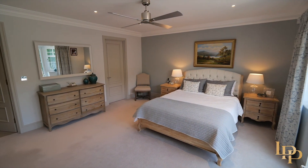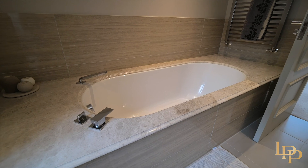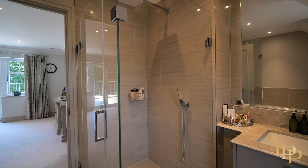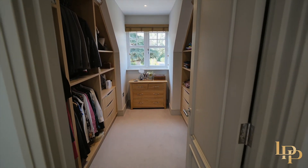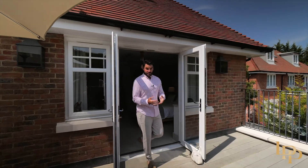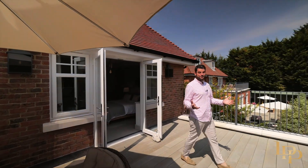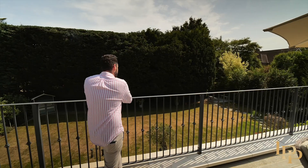We're here in the principal suite, and this is simply beautiful — from the luxurious en suite to the generous sized dressing room. And now for one of my favorite features in the entire property: the balcony. What an amazing space for your morning coffee, and you get to enjoy views of your wonderful gardens.